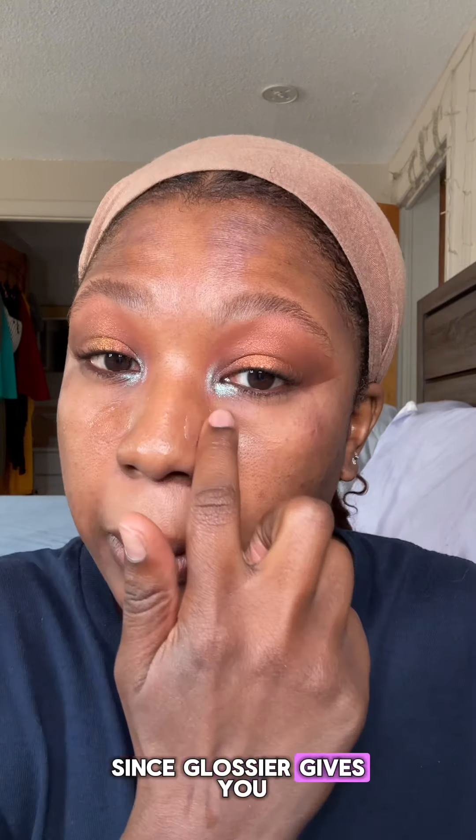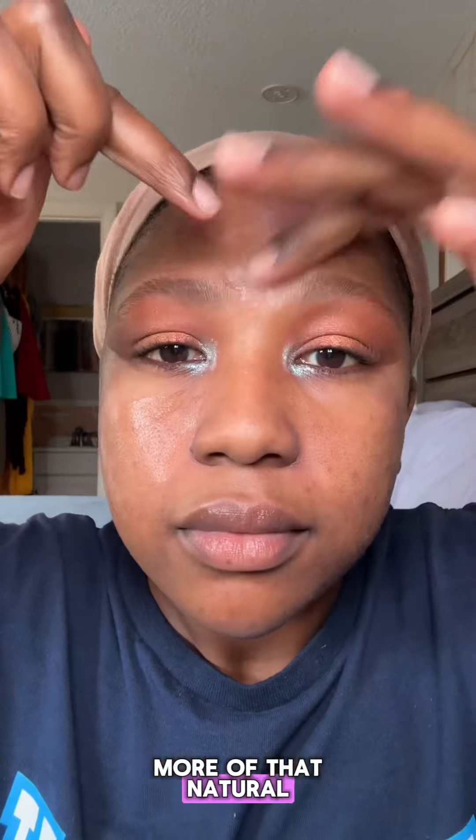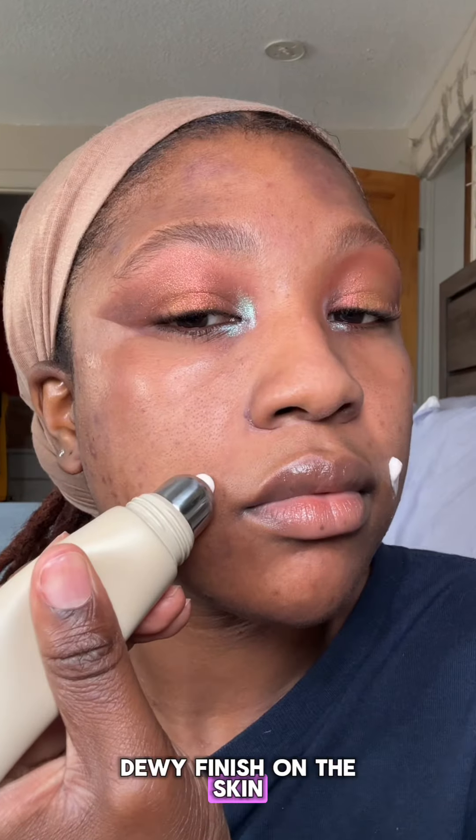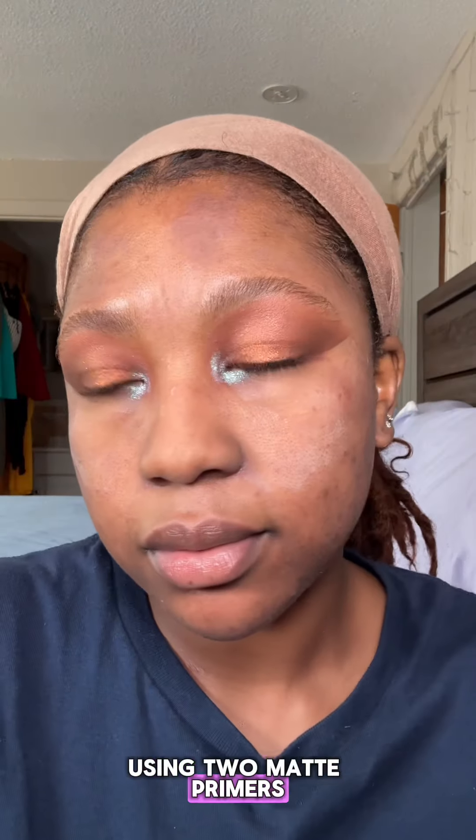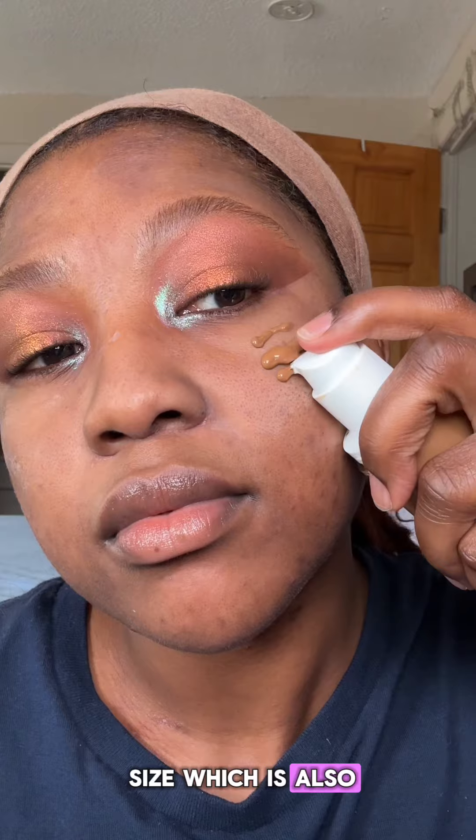So let's do a get ready with me using Glossier. Since Glossier gives you more of that natural dewy finish on the skin, we're gonna go in using a matte primer — using two matte primers to be honest. One from R5, which is brand new, and one from 1 Size, which is also new as well.